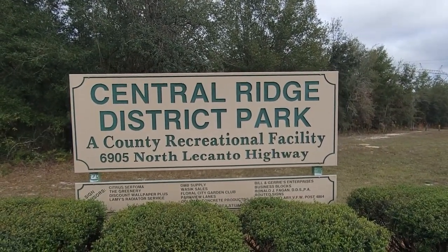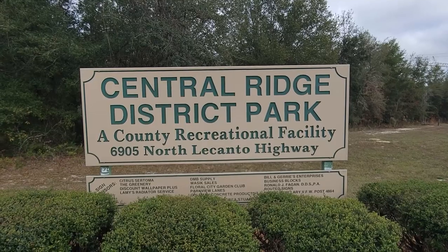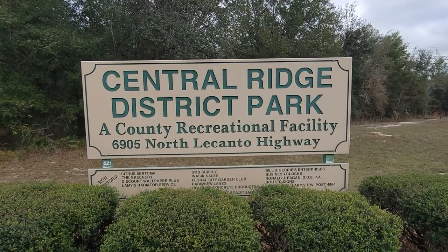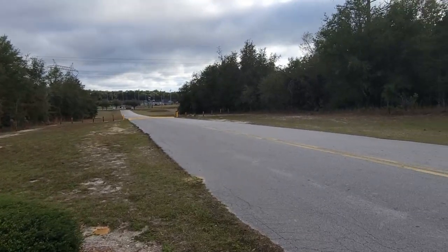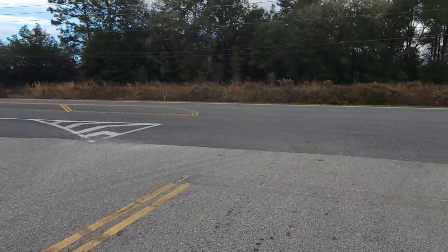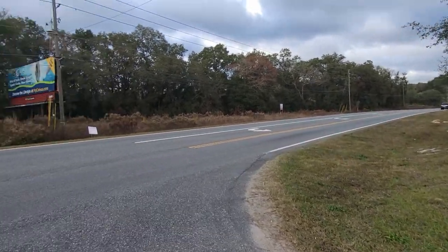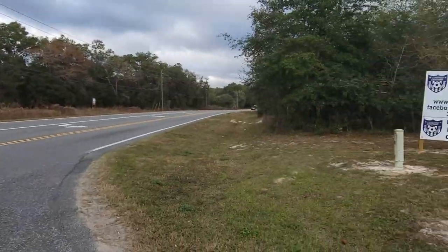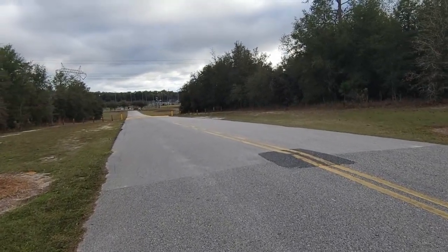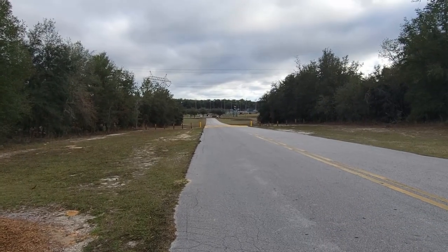That's it for today. This will be the next place I park to pick up the bike trail. This is Central Ridge District Park, 6905 North Lakanto Highway. Not a car in the parking lot. I know this is Lakanto Highway but I don't know what service route it is — it's a pretty busy highway. There's a wreath dedicated to the COVID victims along the trail. I'll get that on the video and that'll be it.